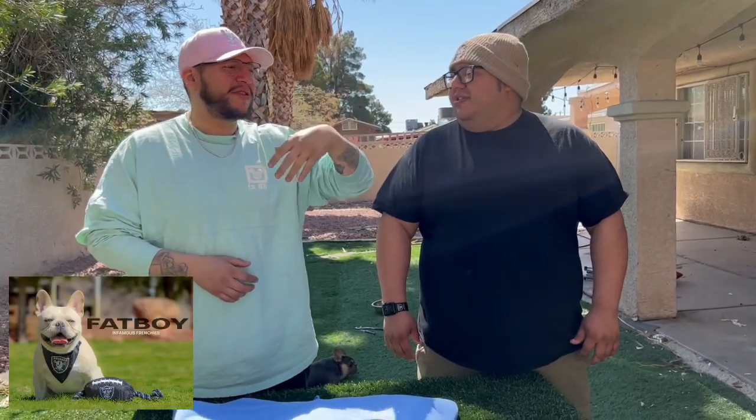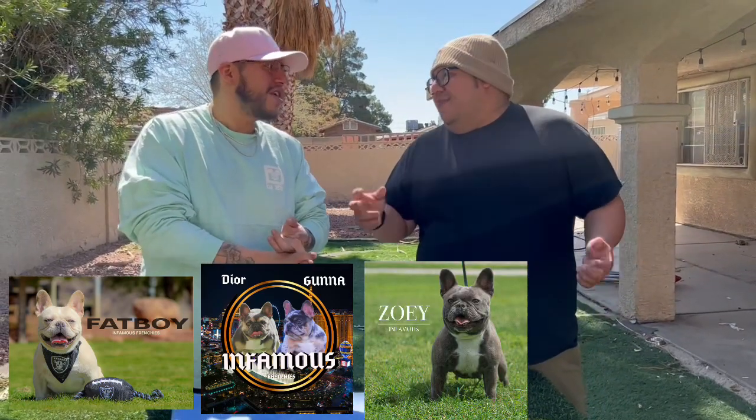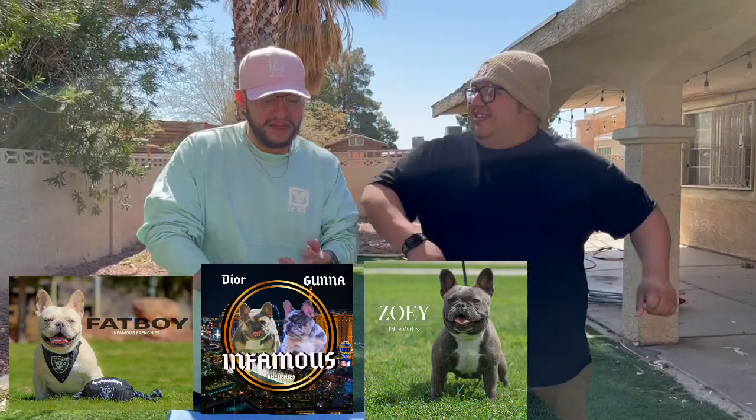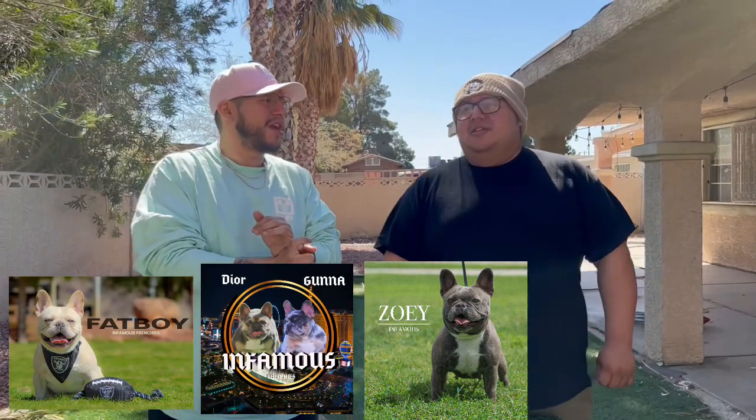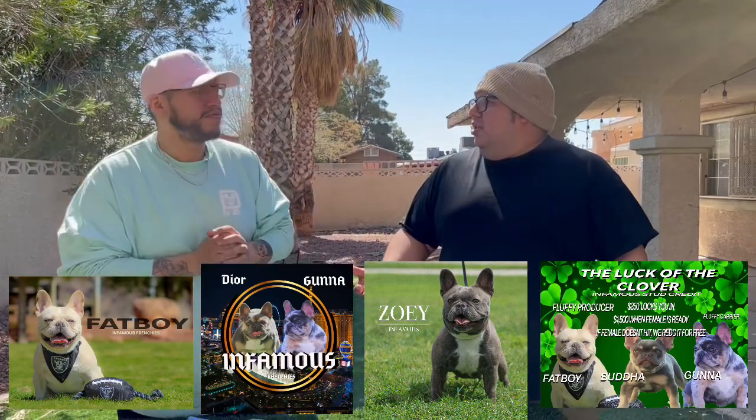We also have Dior — we're doing an ultrasound tomorrow, we'll hit up Rapid for that. It's a busy month: Fat Boy's semen is being shipped all over the world — we shipped twice this week. We have Dior possibly from Ghana, and Zoe coming in going to Ghana. They both hit. And then we have the March Madness special going on. We're just busy — this breeding game is not for those not ready to work.